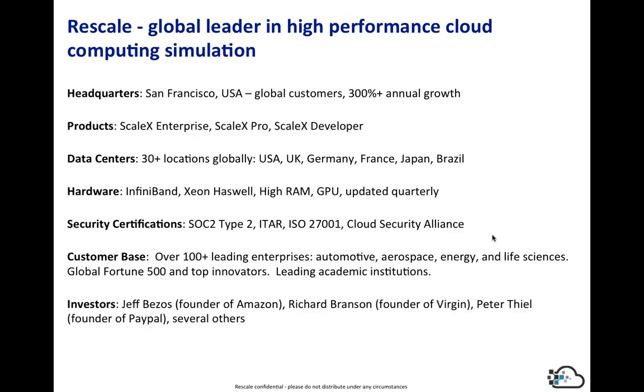We're headquartered in San Francisco with data centers around the world. We have a strong customer base across automotive, aerospace, pharmaceutical, oil and gas, and academic institutions. We're a startup with a strong group of investors, including Jeff Bezos. We believe we have the solution to execute on an enterprise-level platform that can provide you elastic computing.